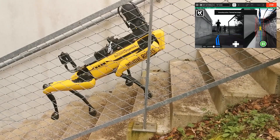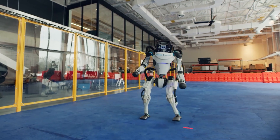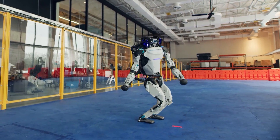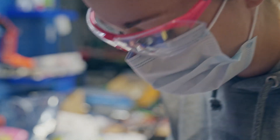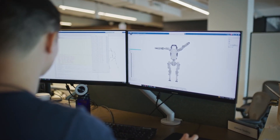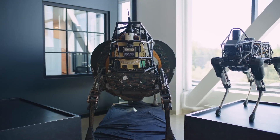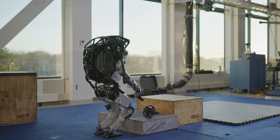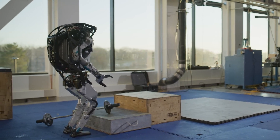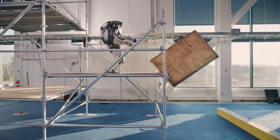One key factor separating Atlas from Boston Dynamics' commercial robots is availability. While Spot and other commercial models are accessible for purchase and implementation, Atlas remains a research model not commercially available to the public. The research-oriented nature of Atlas enables the team to explore the boundaries of robotics, refine manipulation capabilities, and pioneer advancements in the field, aligning with Boston Dynamics' broader mission to push the envelope of what robotics can achieve.